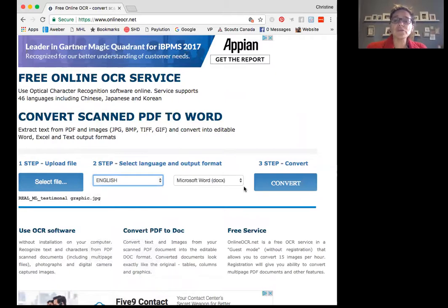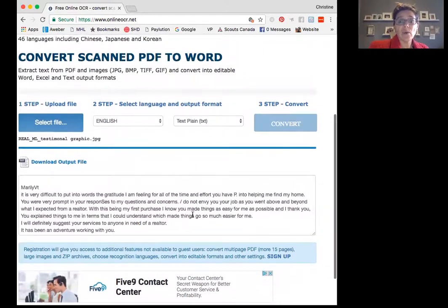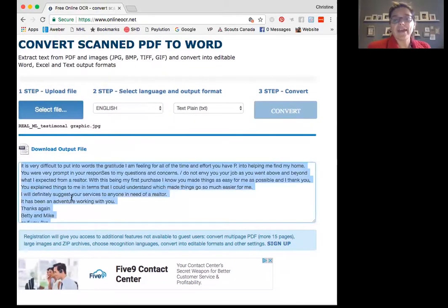I already have a beautiful document template that's been created, so really all I want is the text. I'm going to click on the down arrow and select plain text. And then step number three — it's going to present the output in this window for me, so I don't have to have another file at all. I'm simply going to do Control+A to select all, then Control+C to copy. Control+C is copy. And then I'll move into my document and do Control+V to paste the information where I want it to go.